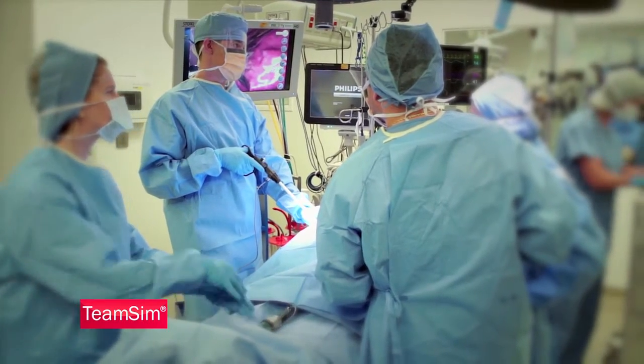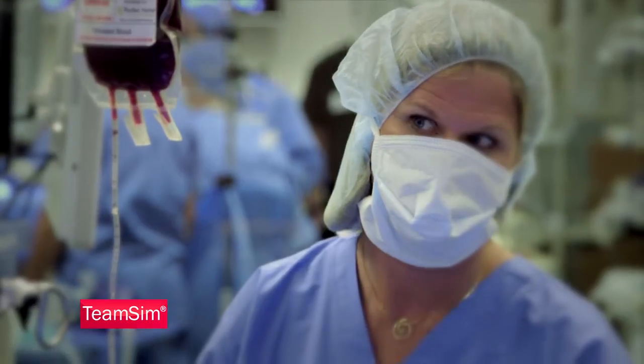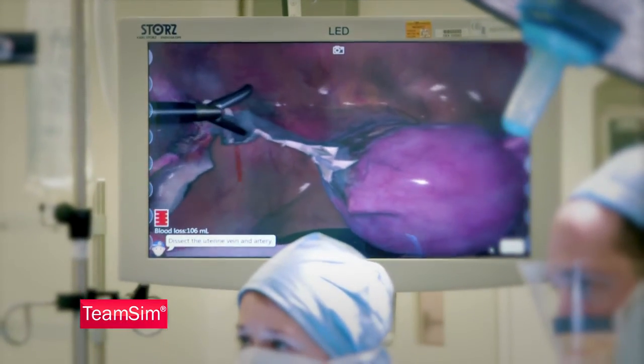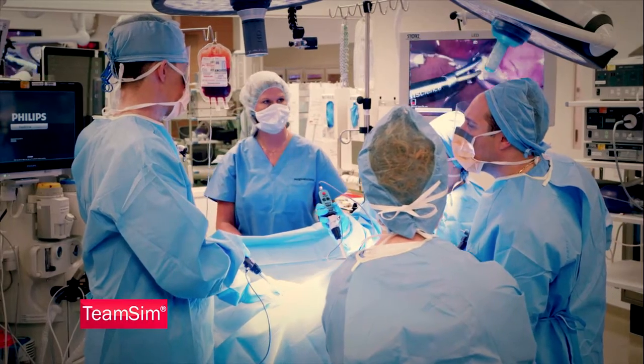TeamSim provides effective training to medical professionals. Simulating the OR environment, with its challenges and stressful situations, allows your OR staff to build skills and confidence in a safe and coachable environment.